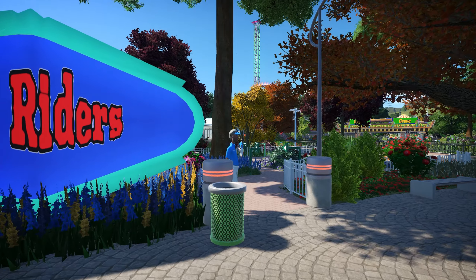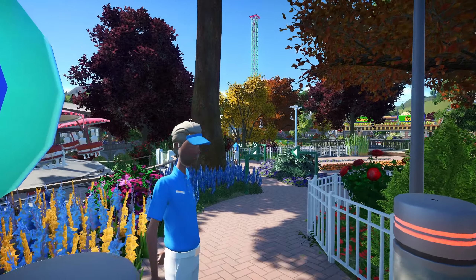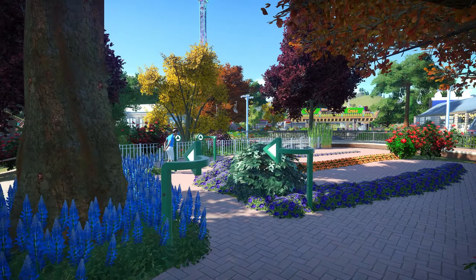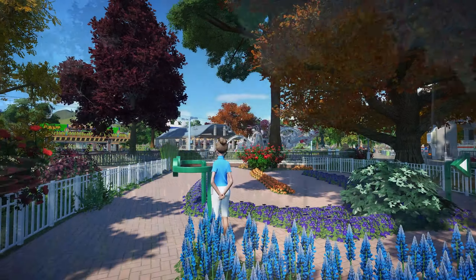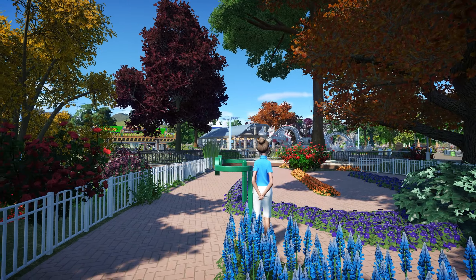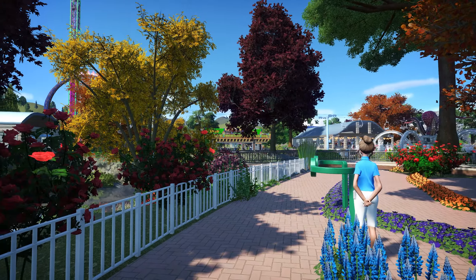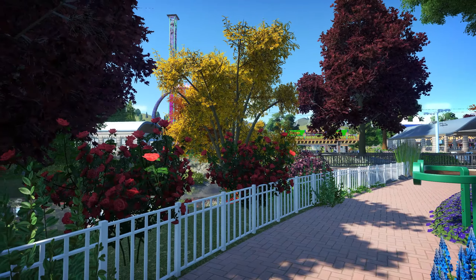Next to the left, we come to our second flat ride, Skyriders. This non-inverting flat ride is perfect for all ages and will send you spinning around in midair. As you glide through the air, you'll get some fantastic views of Willow Creek and the bridge we crossed earlier. The ride sits right on the edge of the creek, making it a scenic and fun experience for everyone.